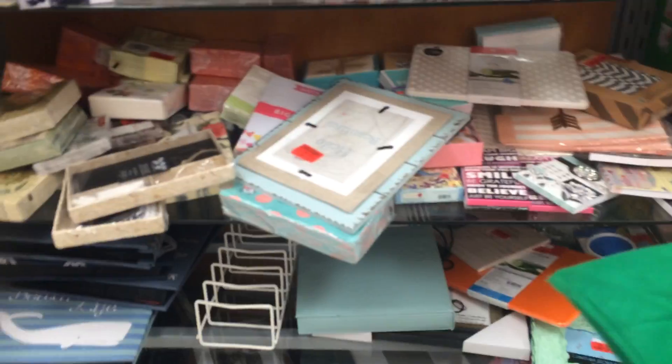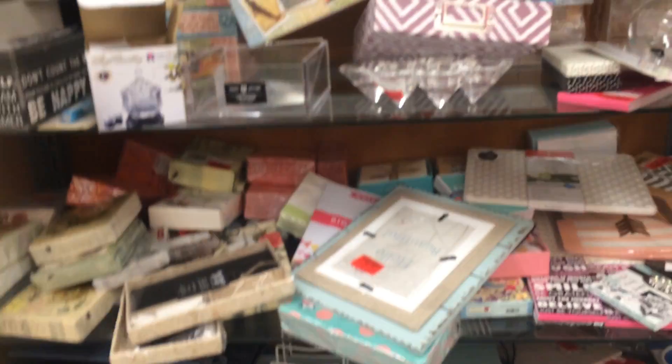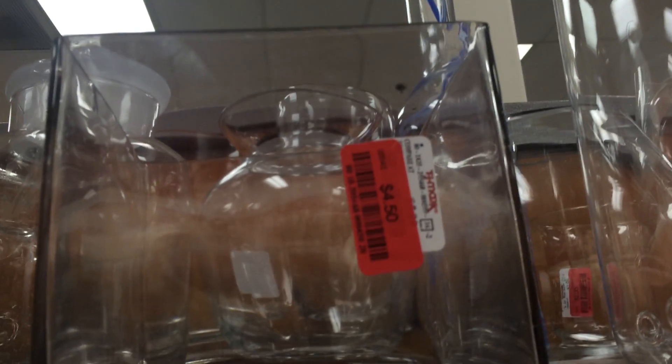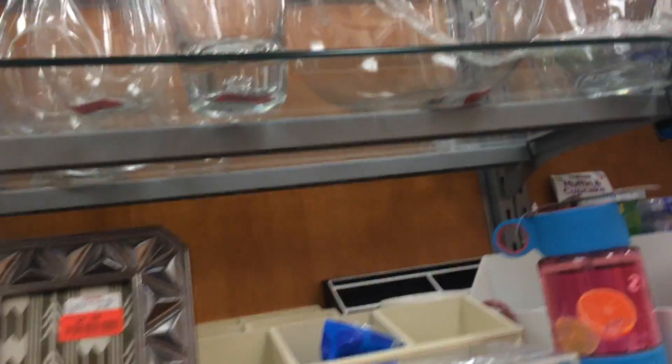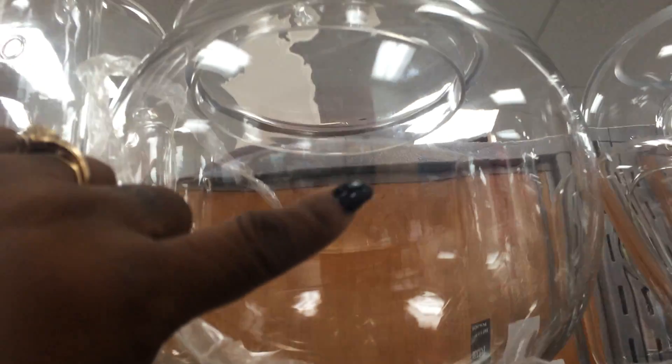Just looking around. This is the clearance section. Look at these vases — $4.50. Seriously. I don't have enough room to put all this, especially this one right here. I love that. And it's $10.